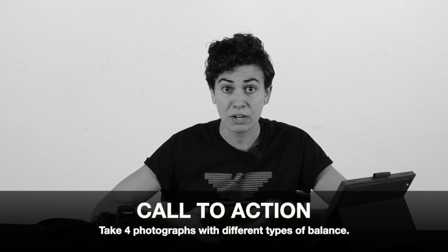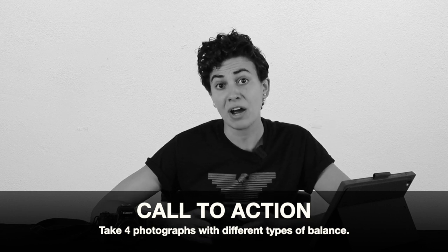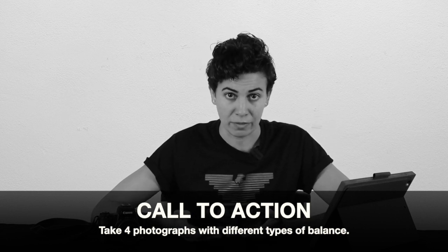Your call to action for this lesson is to take four photographs, and each photograph needs to show a different kind of balance. I know I only taught you three kinds, but stick with me. The first is symmetrical balance, the second is radial, the third is asymmetrical, and the fourth is what I call ugly balance — it doesn't have balance, you don't like it. It's something you look at and you're just like, ugh, this is an ugly photograph, I don't want to look at it. The reason I'm asking you to do that is so you can become more aware of what you don't like, to better enhance what you do.